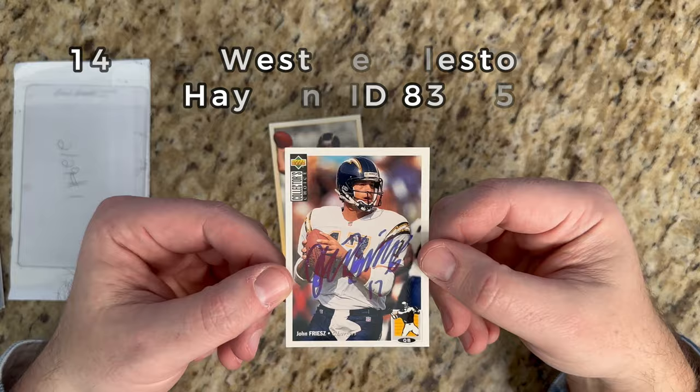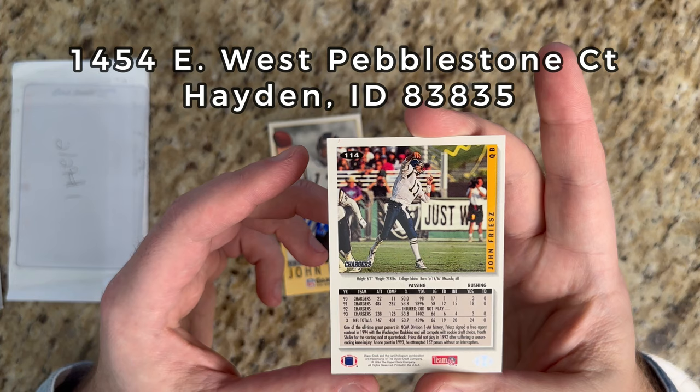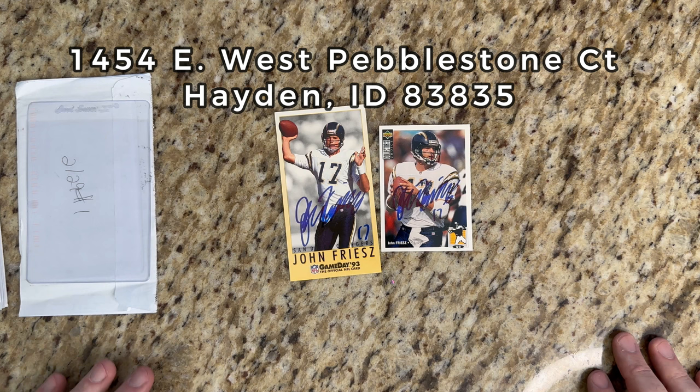Let's check out his Collector's Choice card - I think this is '94, yeah, 1994 Collector's Choice - signed very nicely as well. Looks like he bounced back in '93: six touchdowns, four interceptions. I wanted to get as many of these Fleer Game Day cards signed as possible and he was on my list, so that's two of two to kick us off.